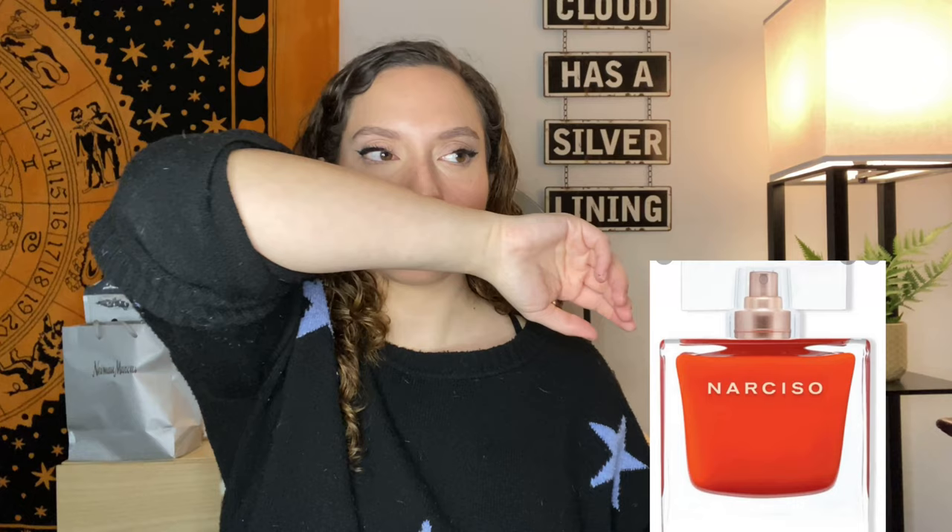Next we have the Rouge EDT, which funnily enough was not nearly as good as the Rouge EDP — and I haven't really seen many people talk about the EDT. Rouge EDT has rose and lily of the valley at the top, musk in the mid, and tonka, cedar, white cedar, and vetiver in the base. This one smells very much like the OG For Her EDP — very clean, very primarily musky. It's missing that vanilla and sandalwood from the Rouge EDP, so it's not as sweet or as sexy. It kind of fell flat for me — lighter and less floral, but definitely not as sexy or unique.